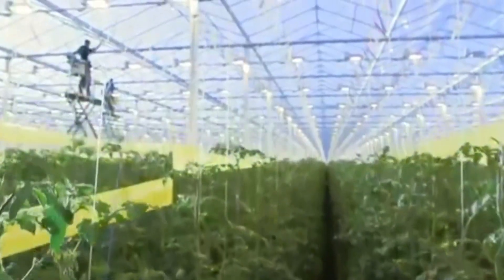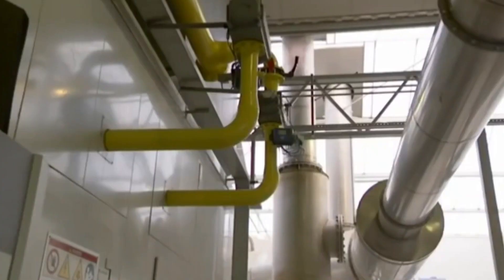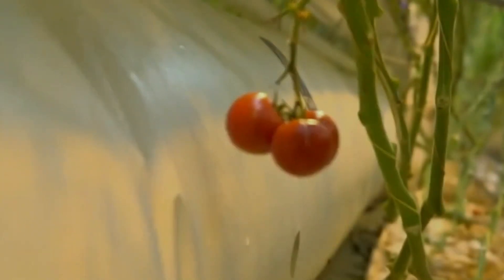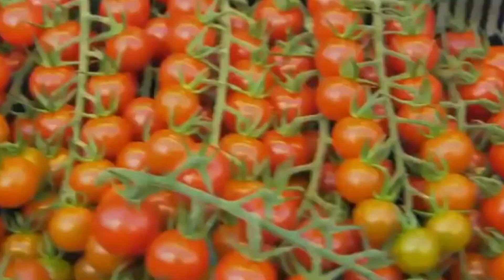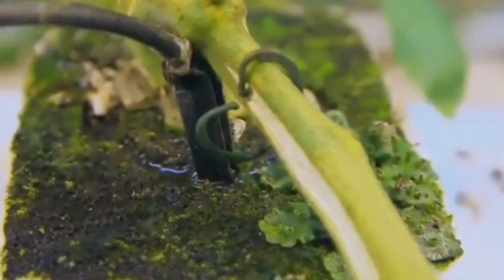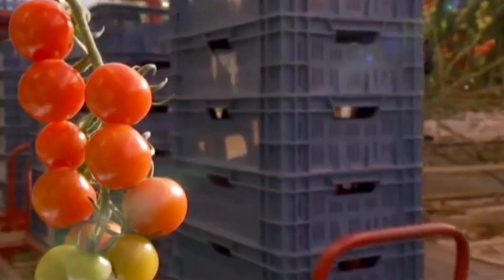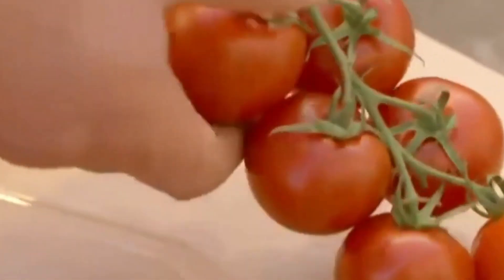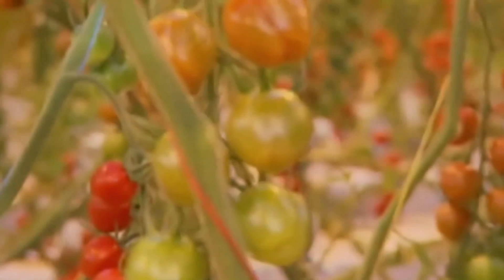This video explores the realm of high yield tomato cultivation technology, delving into innovative methods, cutting edge techniques, and their transformative impact on agriculture. High yield tomato cultivation entails maximizing tomato production per unit area of land while maintaining or improving quality. It encompasses various techniques and technologies aimed at optimizing all aspects of tomato growth, including planting, irrigation, fertilization, pest management, and harvesting.